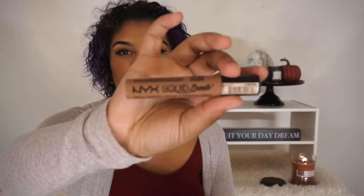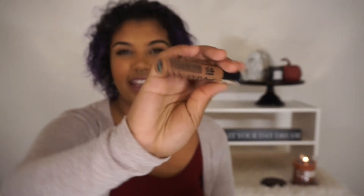And then NYX Liquid Suede. If you watched the back-to-school shopping video on my friend Rachel's channel, you'll get the joke — Liquid Swag, Kiss Fox Swag. Oh my God, good times.